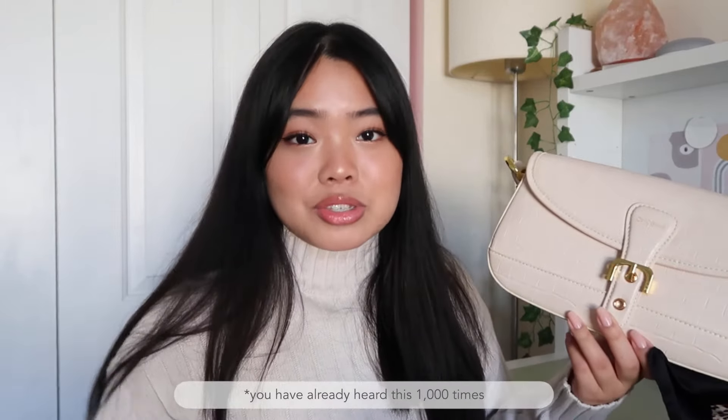I just think this bag is so perfect. I also love the gold hardware. If you've seen my bag collection video, you've heard this a thousand times, but I'll say it again — gold hardware is definitely one of my favorites. I'm a warmer undertone, so gold just tends to suit me a lot better than silver, which is why I love anything with gold hardware.